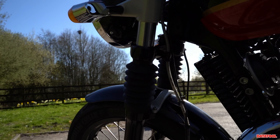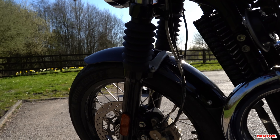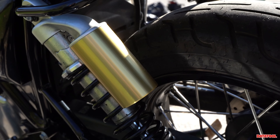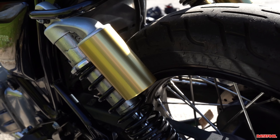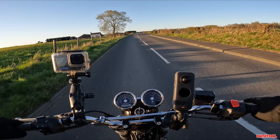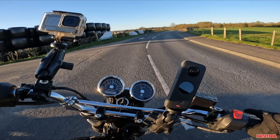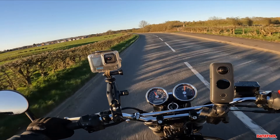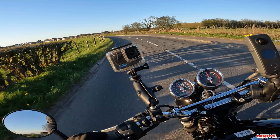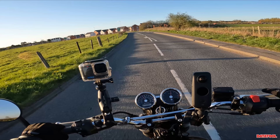Looking at the hardware, the suspension comes in the form of 41mm telescopic forks with 110mm of travel. At the rear we have twin shocks with external reservoirs — they're giving me an Öhlins vibe even though they're not Öhlins. I know a lot of people complain that the suspension is quite soft and wallowy, and that it's one of the first upgrades people tend to go for. I'm looking forward to riding it and figuring out what I make of it, and I'll report back in more in-depth videos.